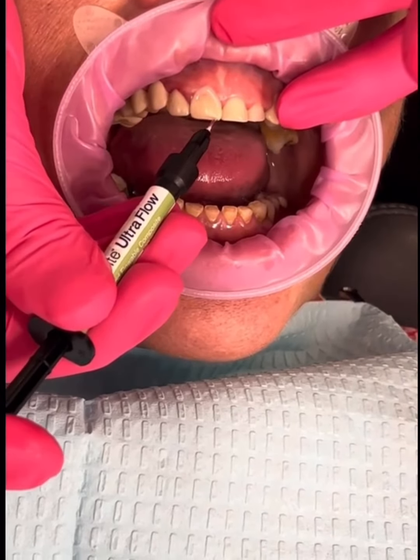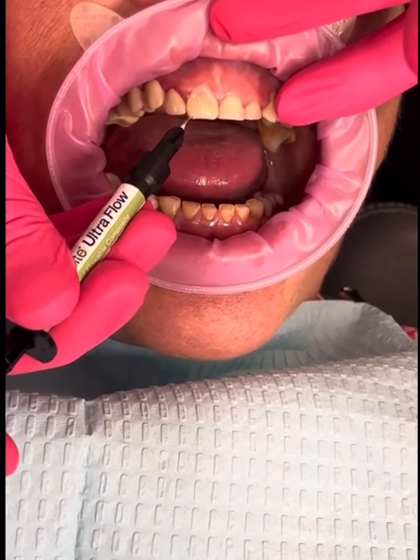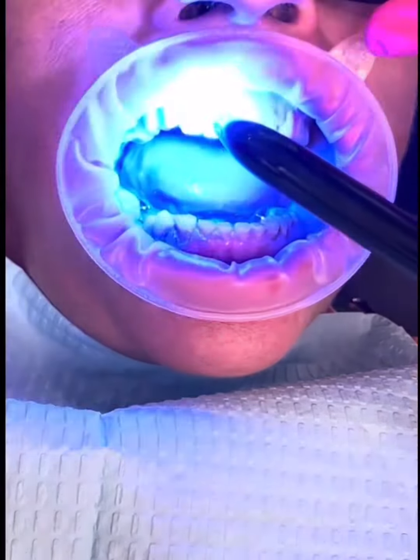Your first visit with me is free — a smile test drive. I'll paint temporary material to show you what is possible with your new smile. During that visit, you will get to preview what your smile is going to finally look like.